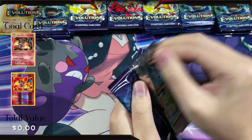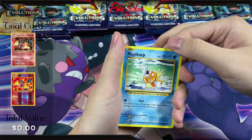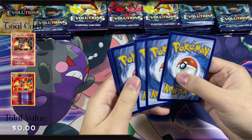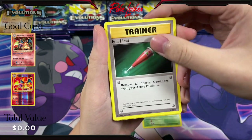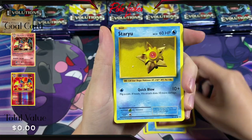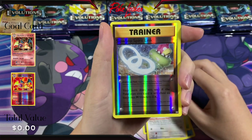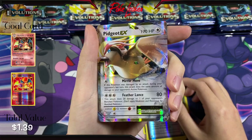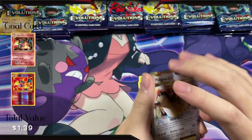Pack number two. Here is the code card. We have Kakuna, Full Heal, Machoke, Magikarp, Energy, Staryu, Tangela, Rattata, Reverse Holo Slowbro Spirit Link, and a Pidgeot EX. Two packs in with our first hit — not too bad.